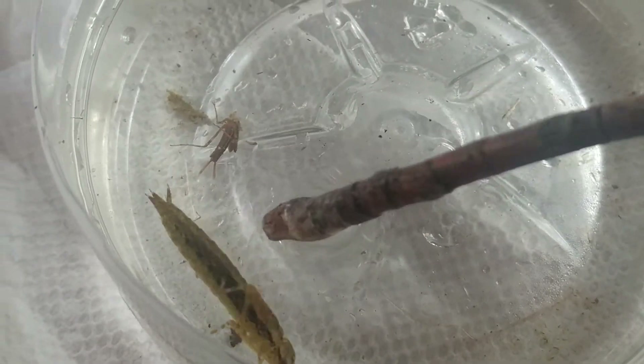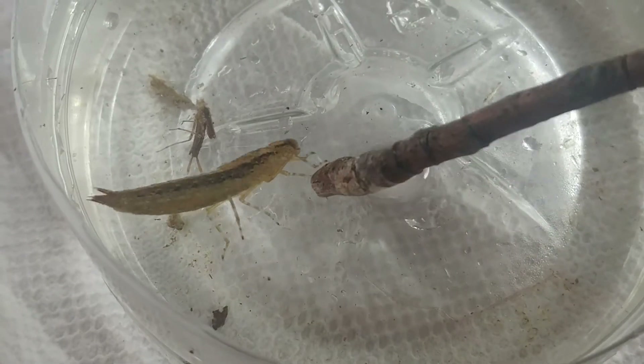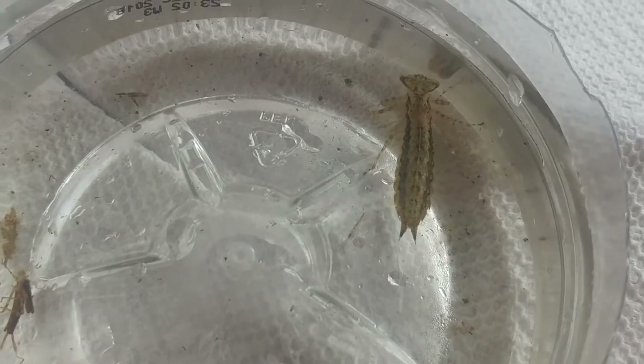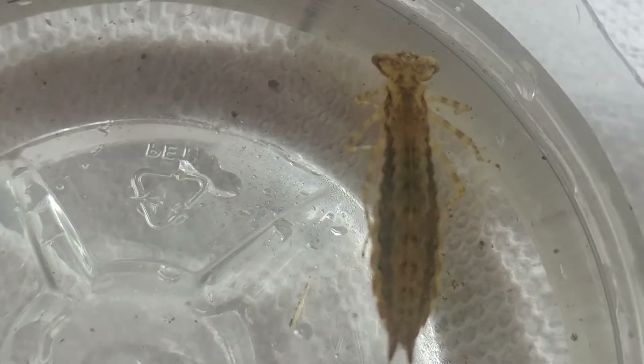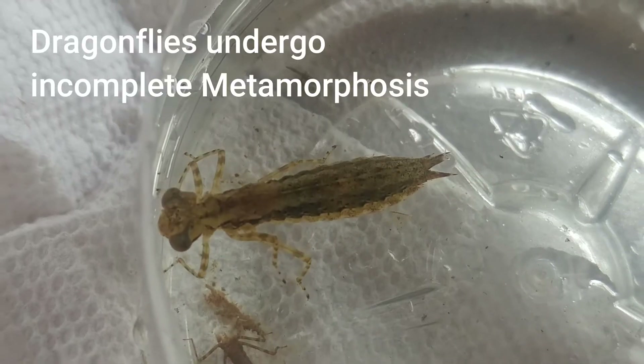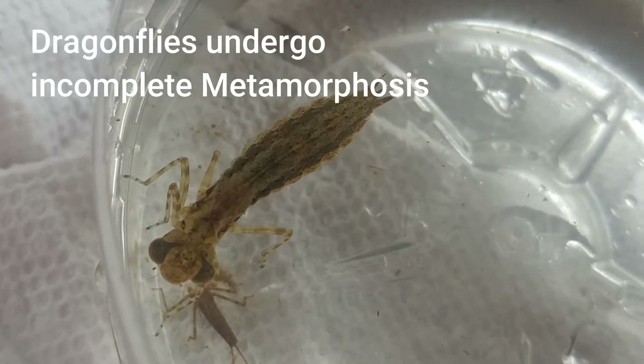In your pond or lake near you, dragonflies are out there searching for prey. You can see him swimming around using that jet propulsion — just a terrific example of a dragonfly.